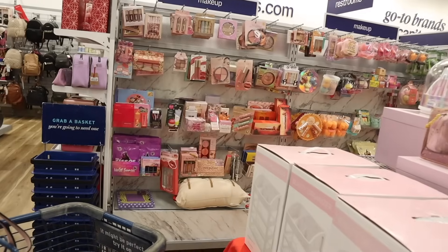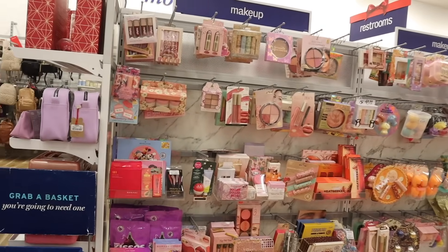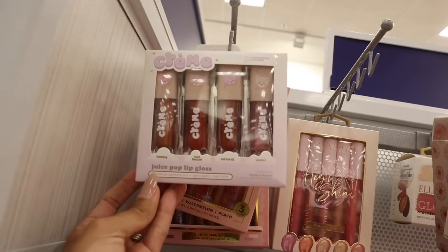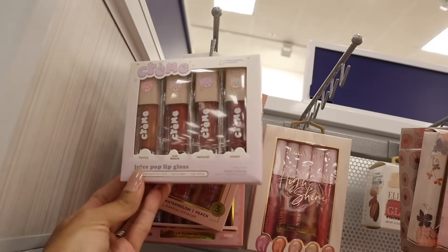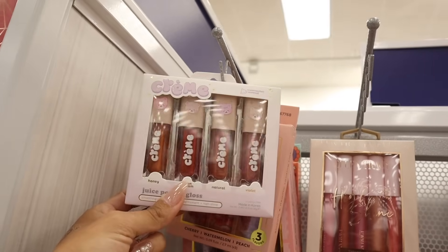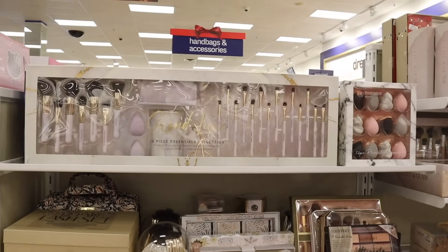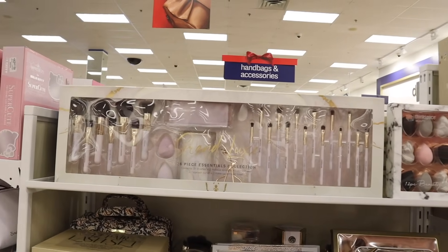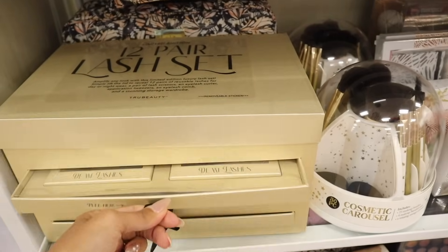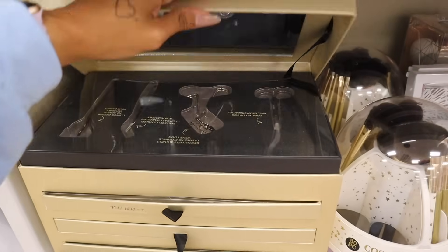Wait — lip gloss collection right here! It's actually really cute: mini glitter lip glosses, priced at seven. Over here they have a bunch of makeup. I'm starting to see this brand more often — the Juice Pop lip gloss with honey, sunbeam, natural, and violet, priced at thirteen — obviously a higher end brand. On the sides they have bigger makeup brush kits for about twenty-five. And look at this 12 Hair Lash set — limited edition, you pull it out and see different lashes plus accessories like an eyelash curler. It's priced at twenty.